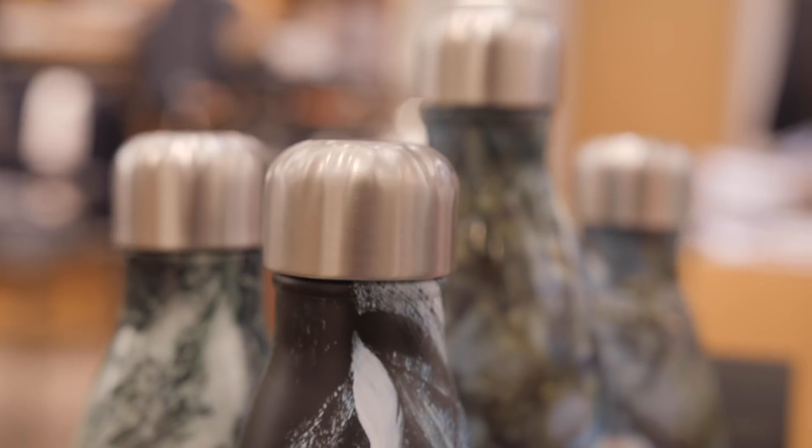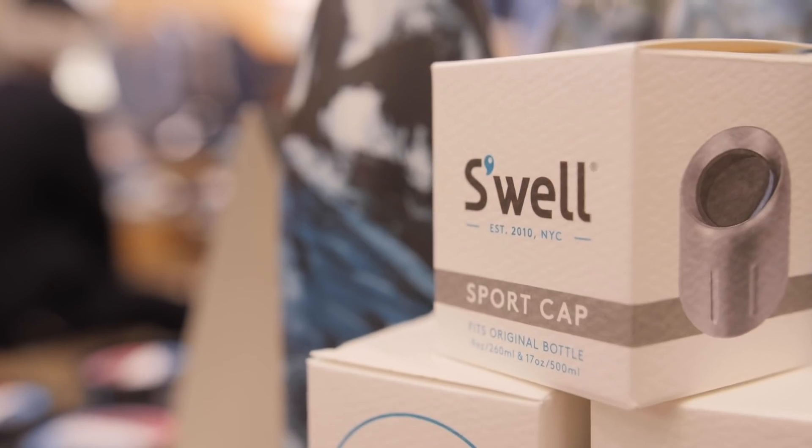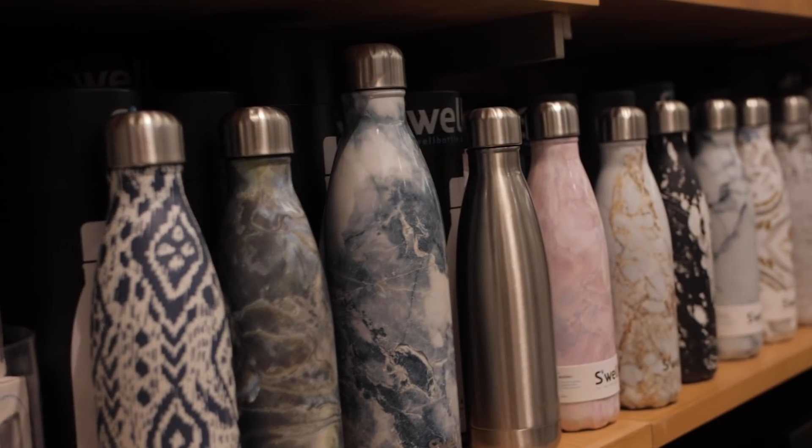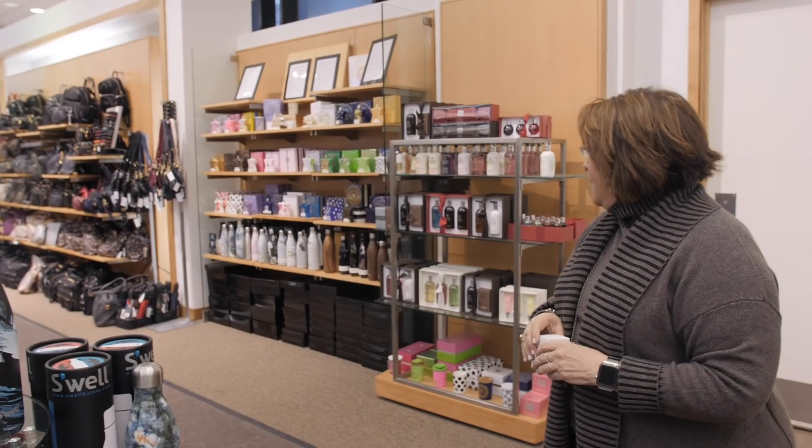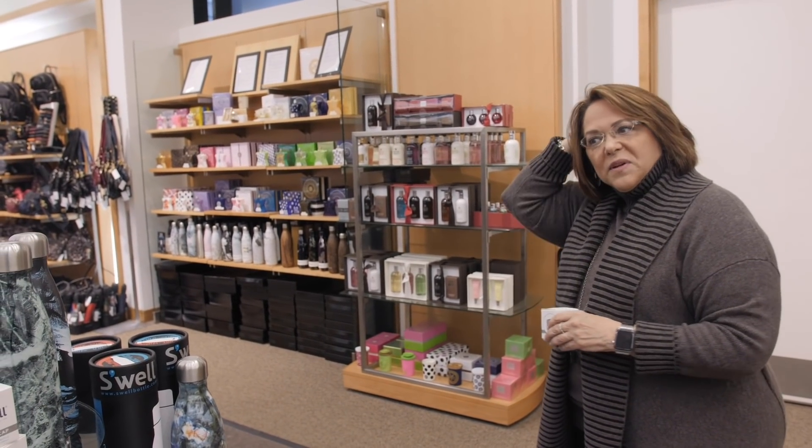The Swell Bottles, which everyone knows — we curate our collection to be designs that we really love. We have a full range of Swell Bottles available, lots of designs. Our favorite is the 17 ounce, but we do sell a lot of the largest one as well.